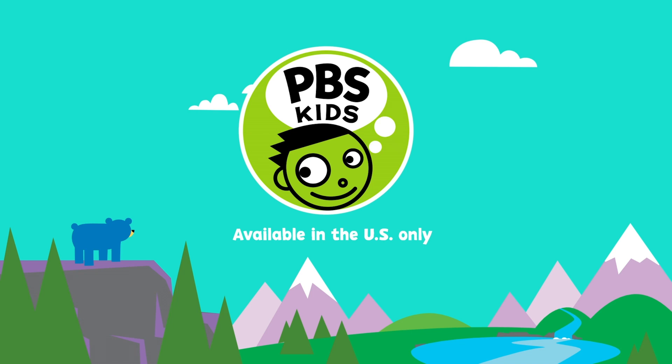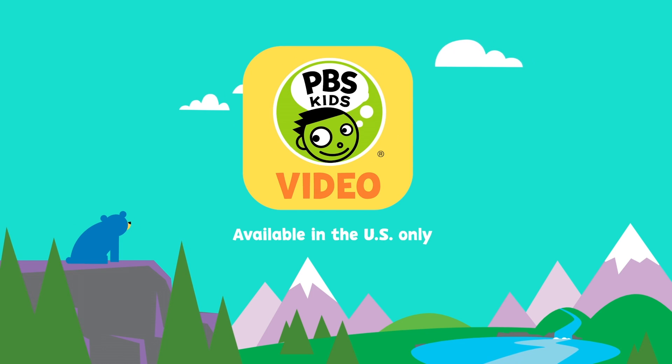Oh, you're right, Mae. Watch more on your local PBS station and the PBS Kids video app.